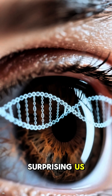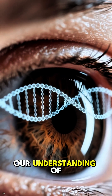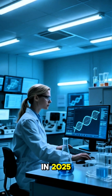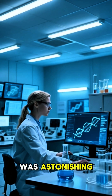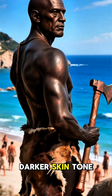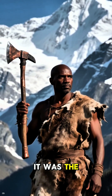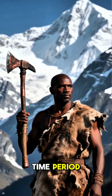But science has a way of surprising us, and recent genetic studies have completely flipped our understanding of Ötzi's appearance. A major study in 2023, with more analysis in 2025, delved deep into his DNA, and what they found was astonishing. It turns out Ötzi likely had a much darker skin tone than anyone had previously imagined — darker than modern southern Europeans, and in fact the darkest skin tone ever recorded for a European individual from that time period.